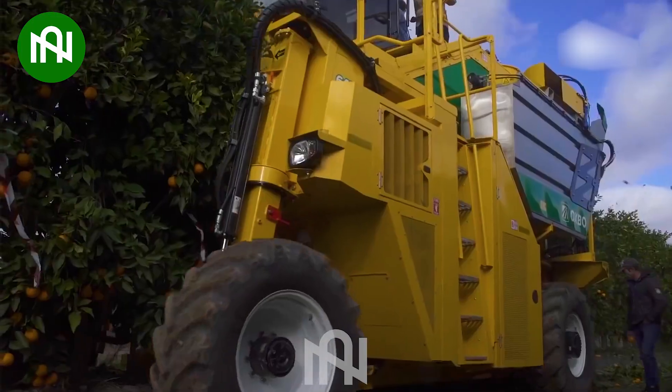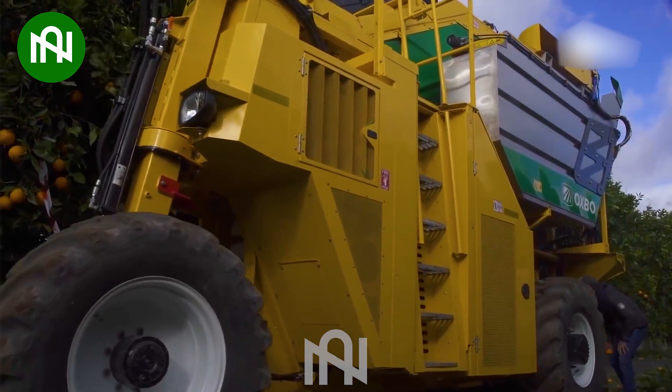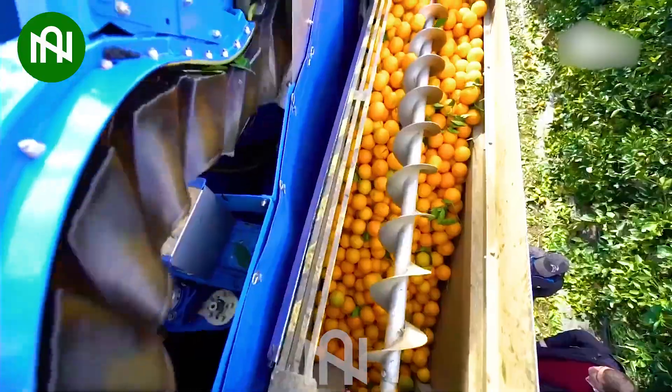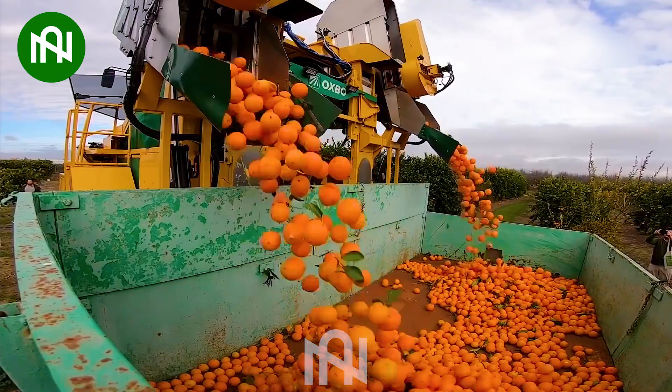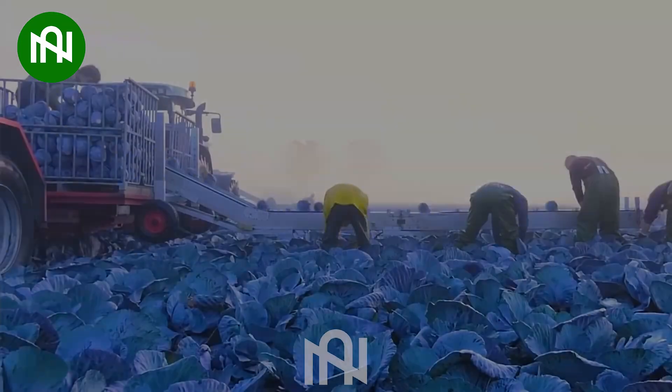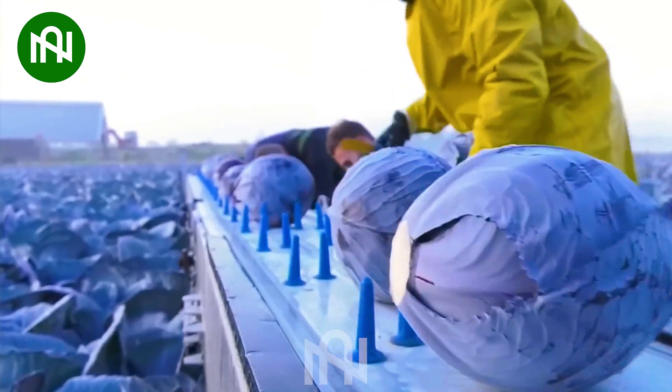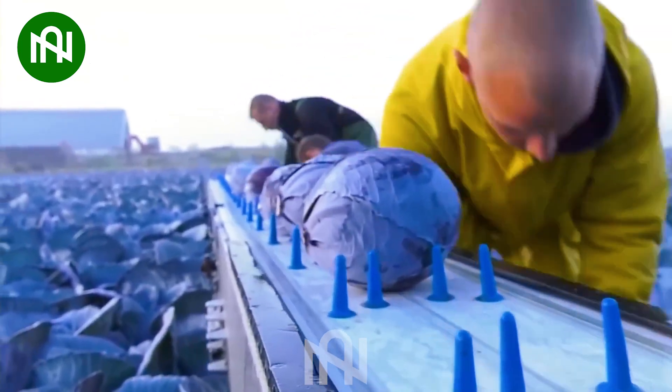Not only berries, but oranges could also be perfectly harvested by this machine. The red cabbage plants are harvested swiftly to ensure they retain the highest nutritional value when they reach the customers.